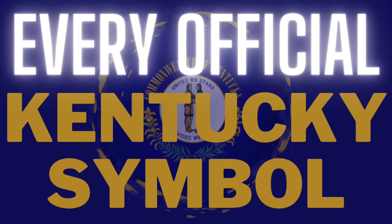So there you have it — all 40 official Kentucky symbols. The Kentucky General Assembly votes on official symbols of Kentucky.